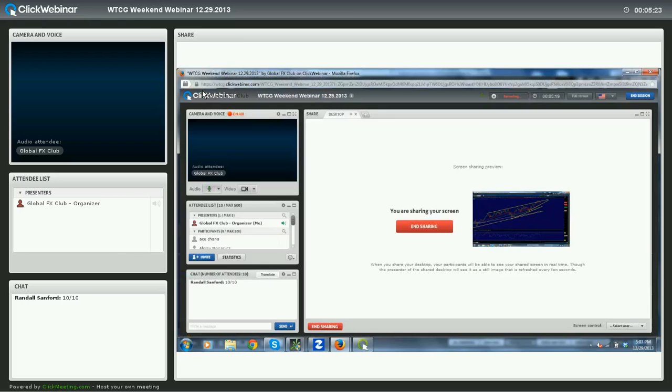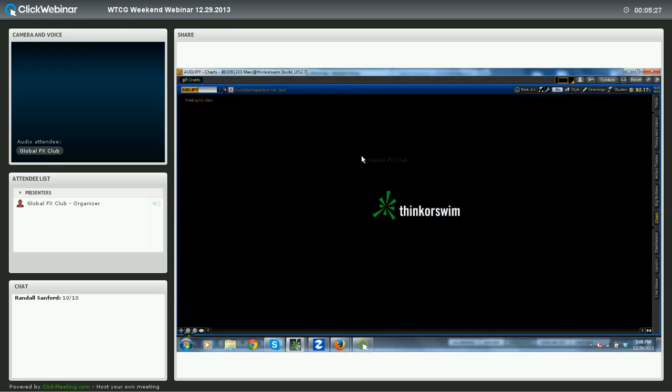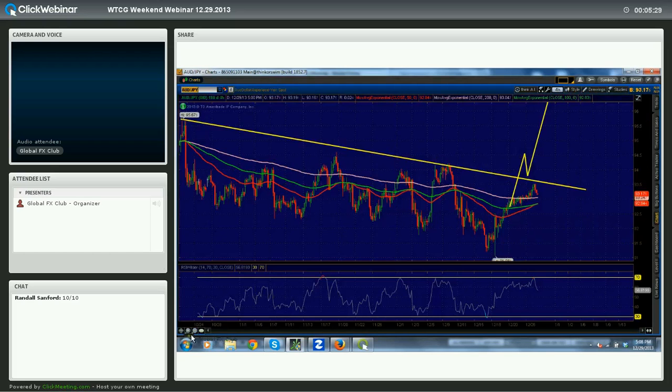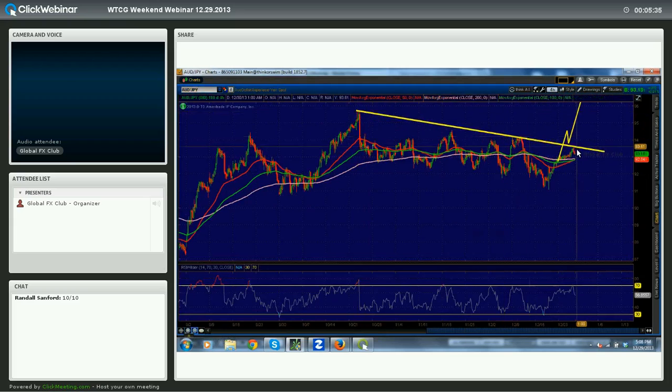Aussie-Yen remains very clear and very attractive if we can ever get this breakout. This descending trendline has been in place since the 22nd of October — we've seen two and now three fairly significant touches on it. If we see Aussie-Yen dip down to about 92.90, which is really only 20 pips away, we may see a bounce there off this moving average cluster, a push above this descending trendline, and a push higher. So Aussie-Yen is one to keep an eye on.